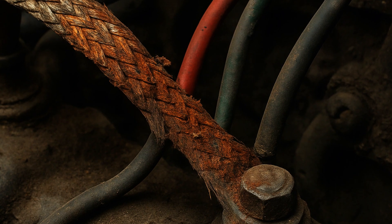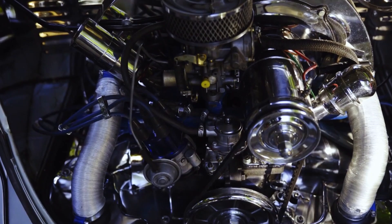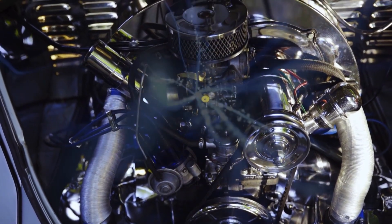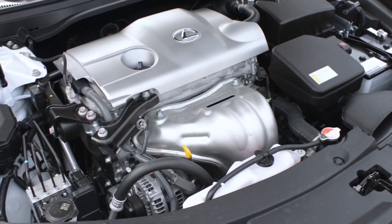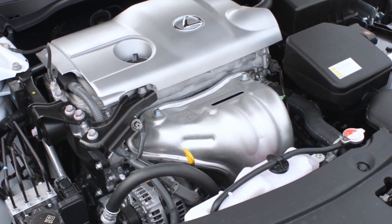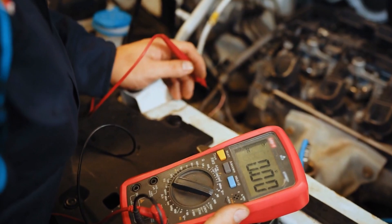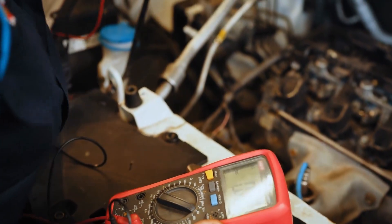A ground strap is a pathway for electrical currents to flow between the engine block, chassis, and other metal components of the vehicle to ensure proper grounding. This connection helps dissipate excess electrical charge, prevents electrical interference, and ensures the smooth operation of various electrical components, including the engine itself. The ground strap also acts as a safety mechanism that provides a direct route for electricity to flow back to the battery or ground, thus preventing electrical malfunctions or damage due to excess voltage buildup.